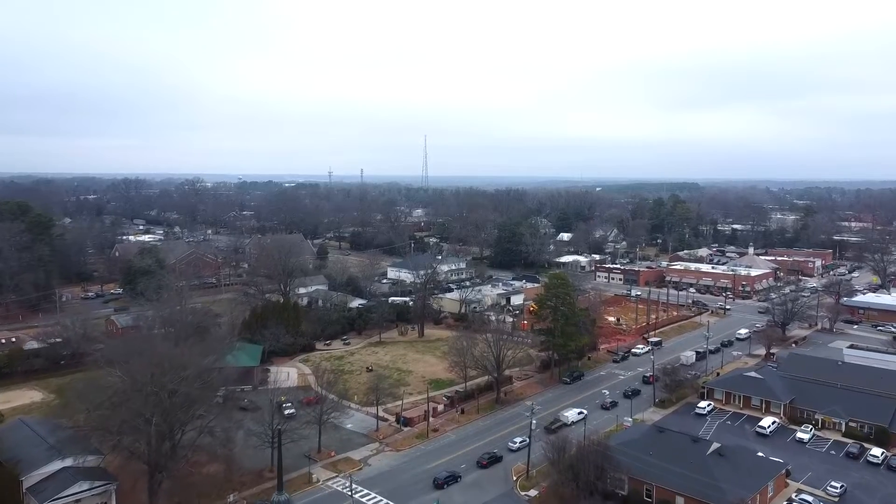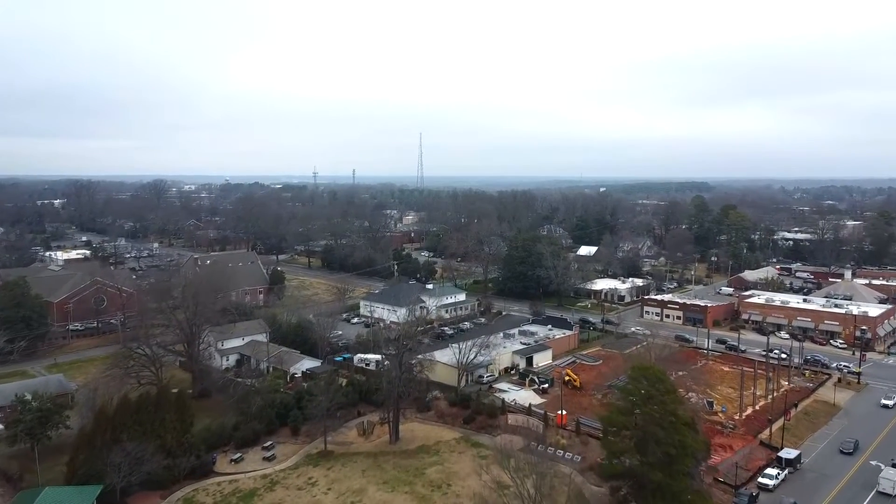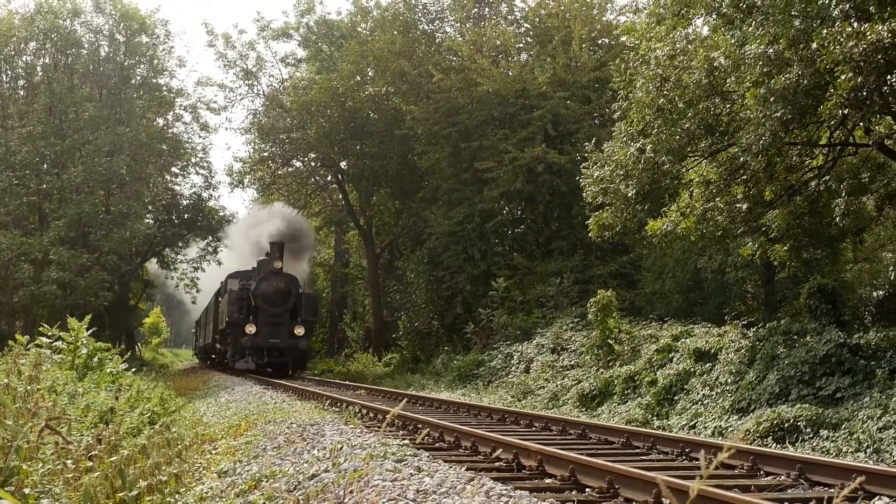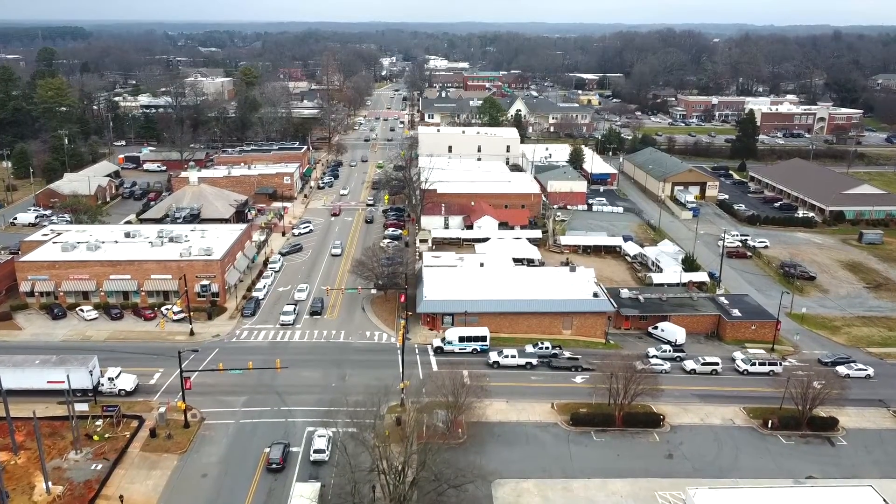Matthews was first settled in the 1800s as a small village surrounded by farmland. Since its beginning, Matthews actually had three different names. It was first called Stumptown for all the stumps left when the farmers cut down the trees in the surrounding areas. It was later changed to Fullwood in honor of the first postmaster who established the first post office here. In 1874, the railroad came through Matthews, and in 1879, Matthews was officially incorporated and renamed Matthews in honor of Edward Matthews, one of the local railroad directors.